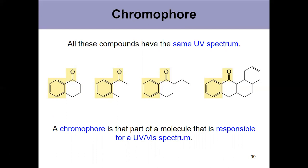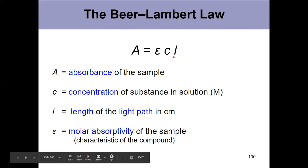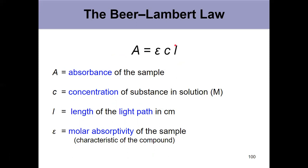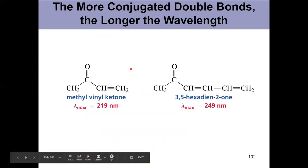We quantify UV-Vis spectra using the Beer-Lambert law, which you've probably seen in an earlier lab. A is absorbance, c is concentration, l is path length when measuring in a spectrophotometer, and epsilon (ε) is the molar absorptivity — a characteristic of each compound at the specific wavelength being measured. It represents the absorbance observed for a one molar solution with a one centimeter path length. We typically use a standard path length of one centimeter when taking UV-Vis measurements.